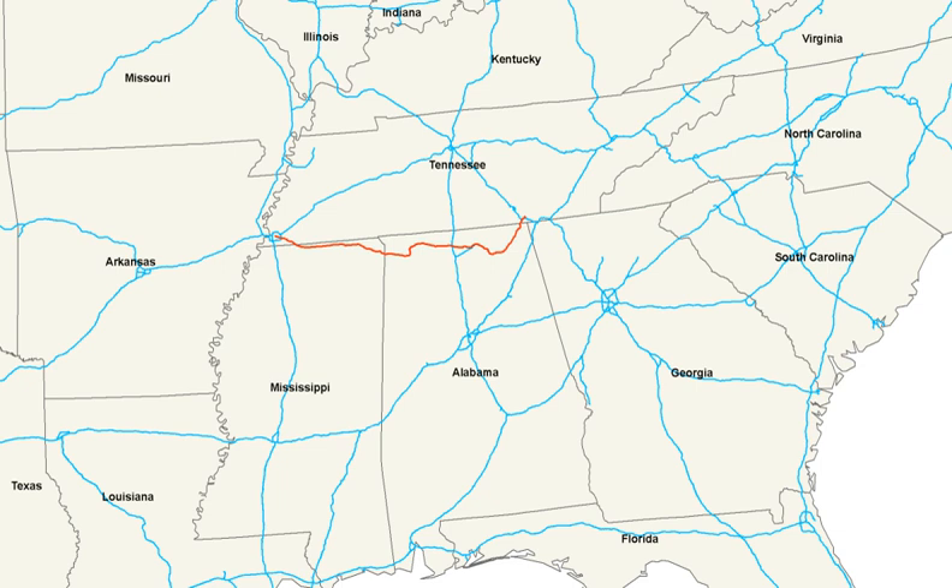U.S. 72 ALT follows the Memphis and Charleston route through North Alabama. In West Tennessee, U.S. 72 begins at Bellevue Boulevard in Memphis. From Memphis, the route follows Union Avenue and Poplar Avenue into Collierville. Just south of Collierville, U.S. 72 junctions State Route 385, the Bill Morris Parkway, a freeway which links Collierville with I-240. The route enters Mississippi 3 miles southeast of State Route 385. This segment of the highway is concurrently designated Tennessee State Route 86.